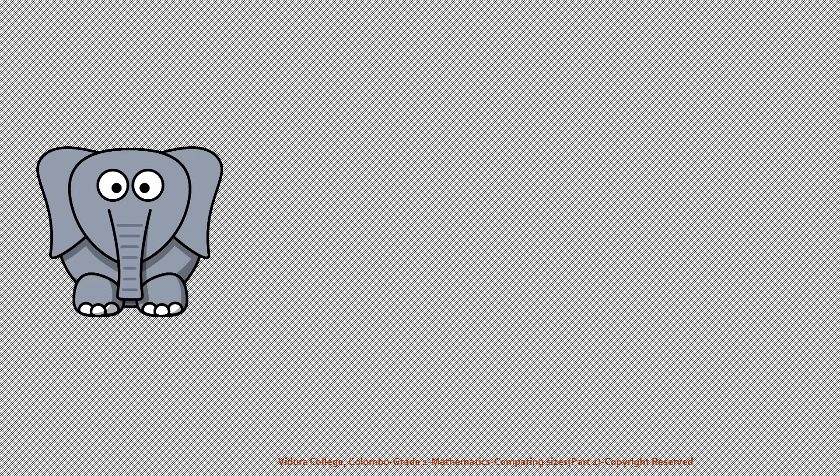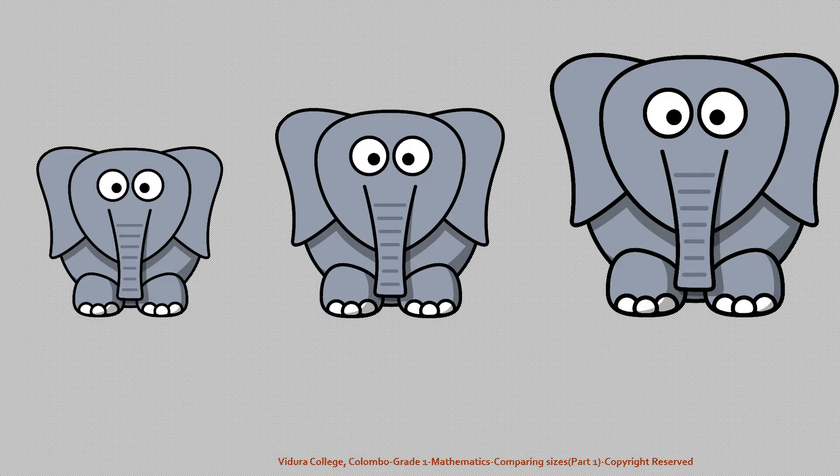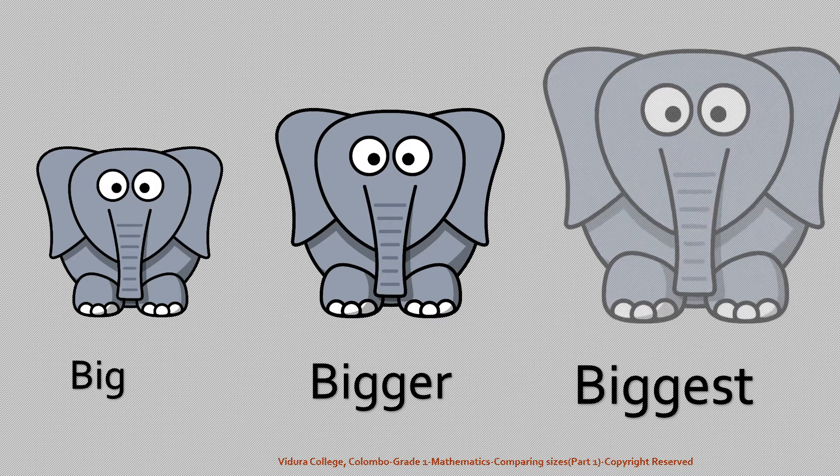Now look at these pictures. You can compare the size of each. Big elephant, bigger elephant, and the biggest. Big, bigger, biggest.